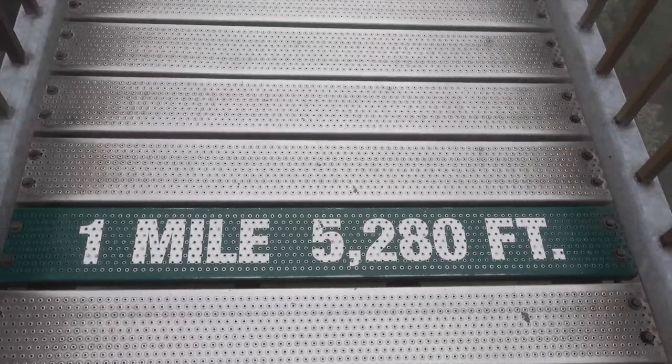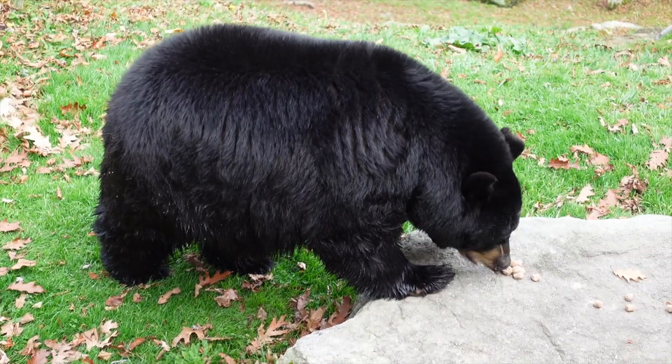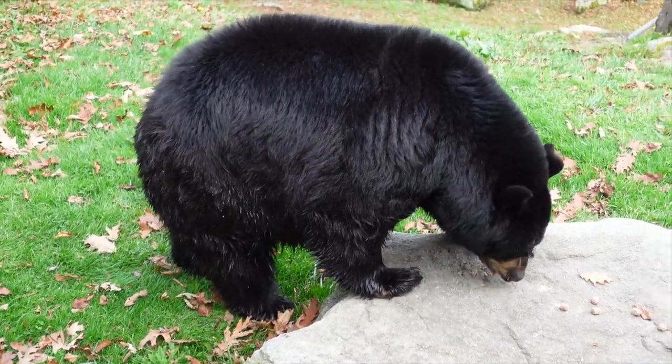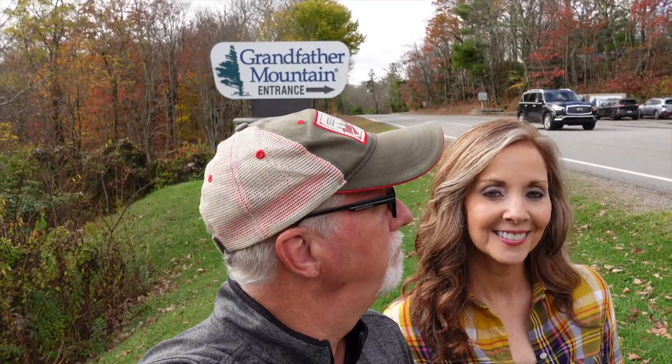Let's get started. Hey guys, we're in the beautiful Grandfather Mountain in Western North Carolina. It is late fall. Still a few leaves around, but we're going to go in and show you all about Grandfather Mountain and see all that it has to offer — the Mile High Bridge. So we're looking forward to it. Come along with us, let's go.